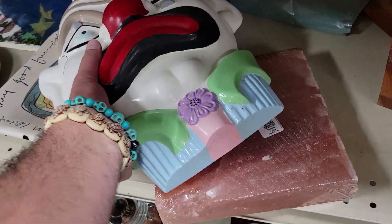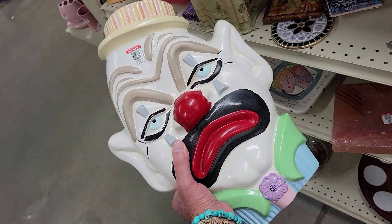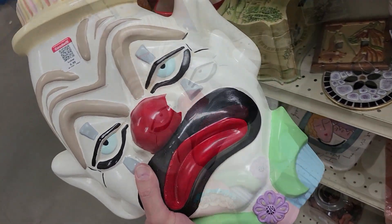Look at this nightmare clown. Oh God, it's so freaking heavy. Look at that nonsense — Jesus Christ, that's heavy. $7. It's chalkware too. I don't see a date on it, but that's pretty scary. Off I go.